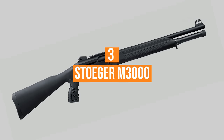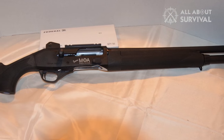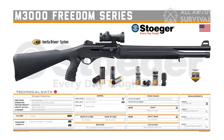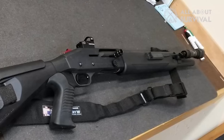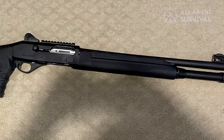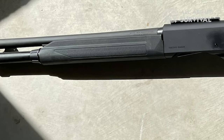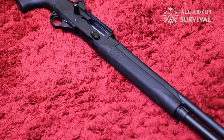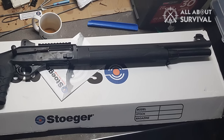Number 3: Stoeger M3000. Stoeger, part of the Benelli Beretta family of brands, quietly turns out some magnificent guns from Turkish factories at a working man's price point. The M3000 and M3500 are 3-inch and 3.5-inch guns that use a simplified version of the Benelli inertia action system. If you want to go down in bore size, the M320 is the 20-gauge version. Both are offered in several configurations — hunting models and tactical models with and without pistol grips, extended magazine tubes, and shorter stocks and barrels. Black synthetic or walnut stocks, even carbon steel. These guns are quietly regarded as some of the best workhorse shotguns you can get for the price point.